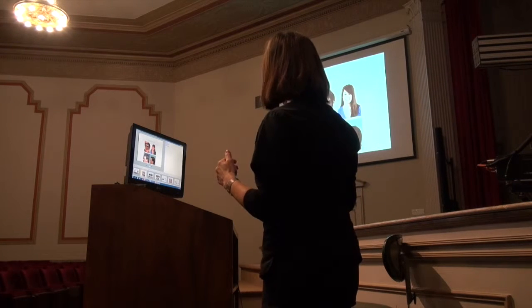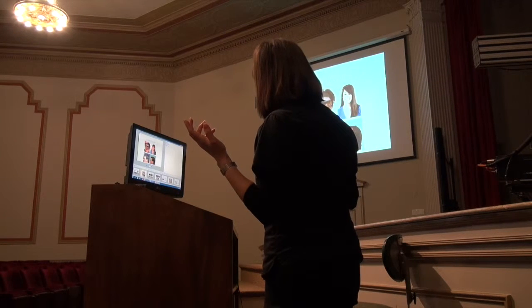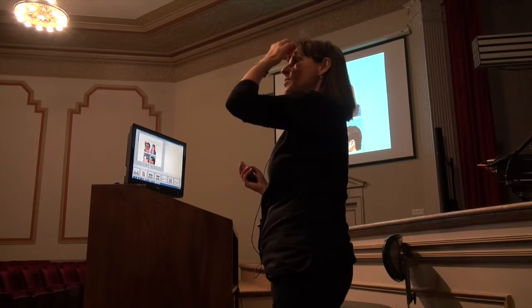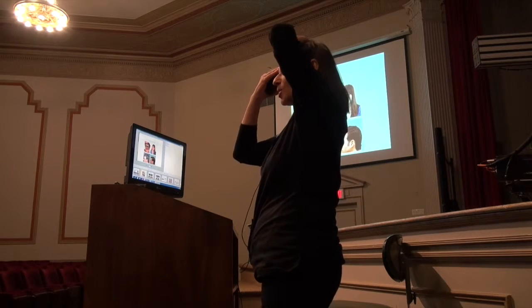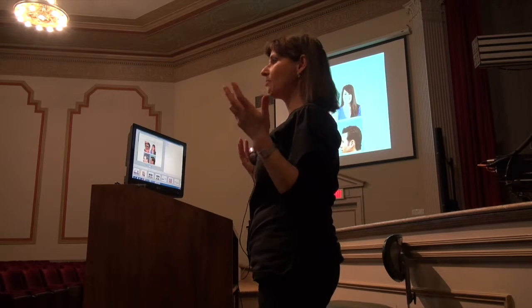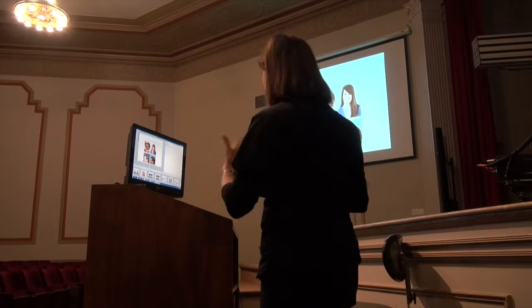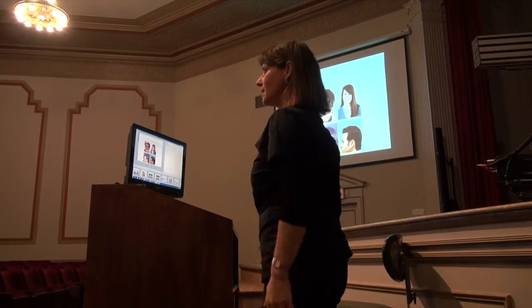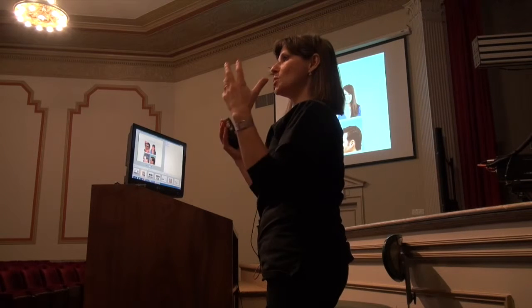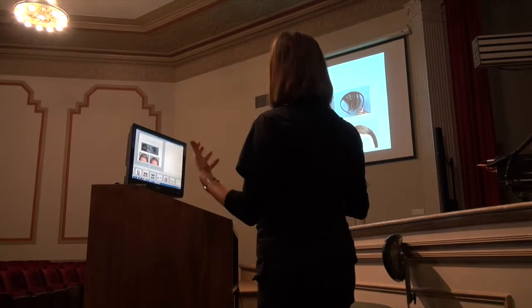Now he is thrilled. We restored the temporal hairline and temporal point. Now he wears his hairpiece, parts it, lifts the hair up — because the hairpiece can be designed to look natural at the hairline — and he is happy. He cannot ever be a candidate for hair transplant alone as he doesn't have enough donor hair, but in combination, he is very happy. He even started singing in a new career because he feels more confident. That's how you can really combine both.